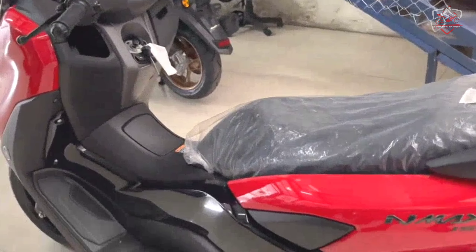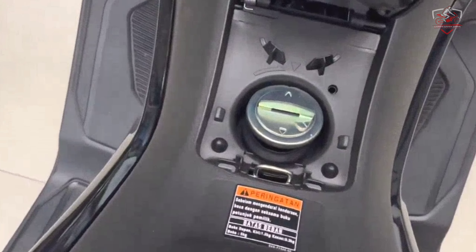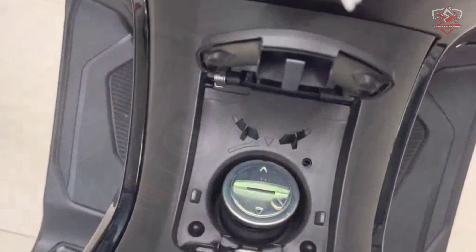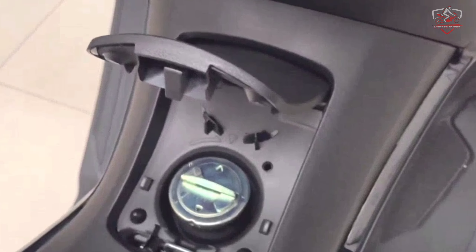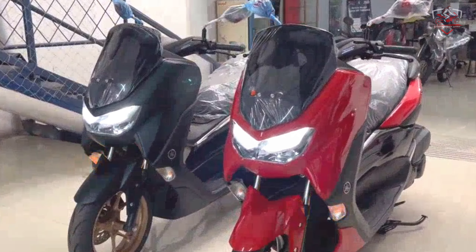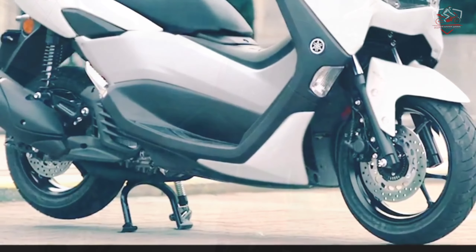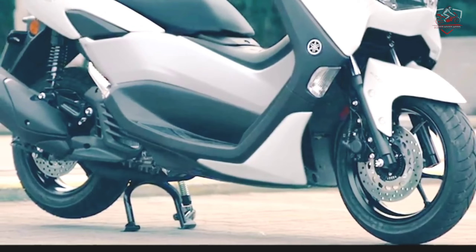Yamaha has also increased the fuel capacity for the 2022 N-Max, fitting it with a larger 7.1-liter fuel tank. Yamaha now claims a range of around 300 km, provided, of course, that you go easy on the throttle.